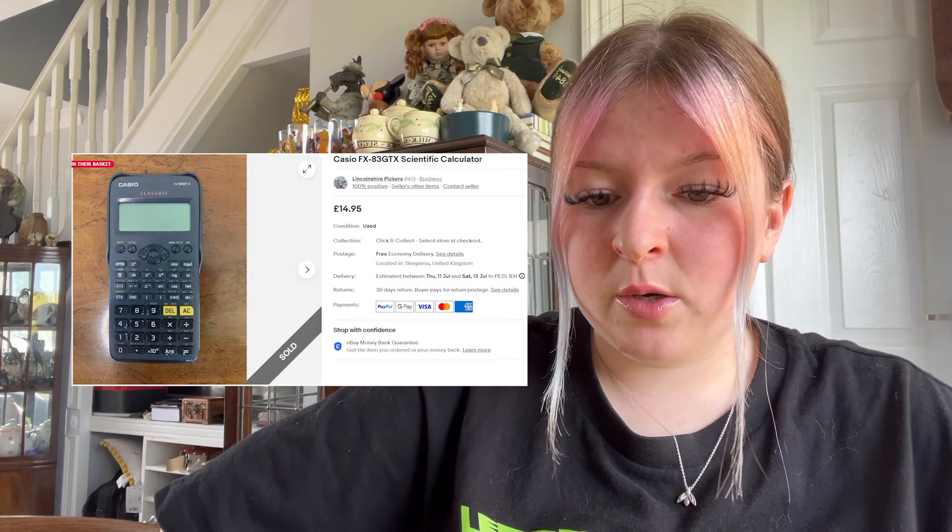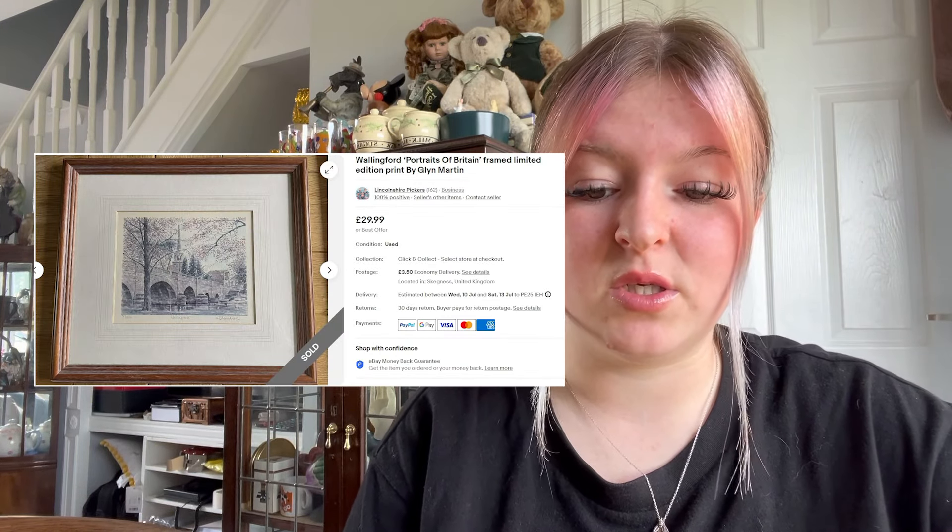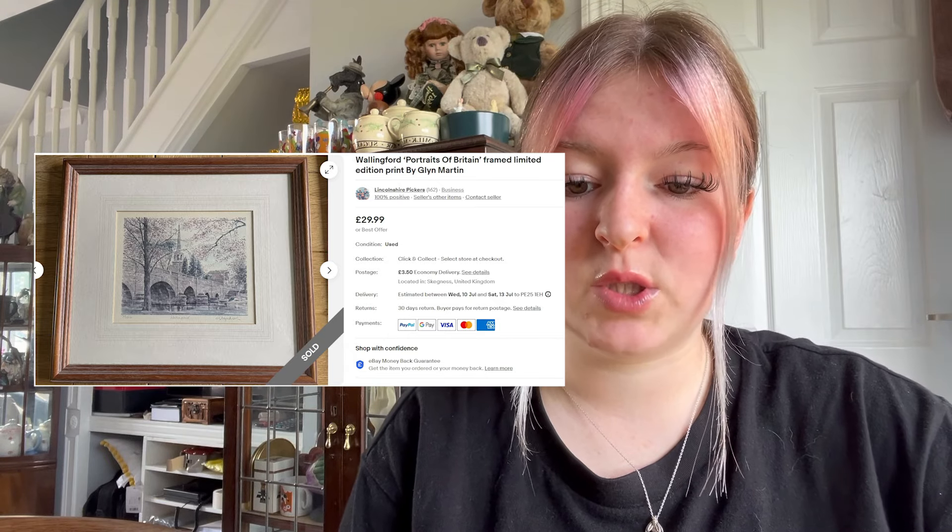We sold some vintage wooden thread reels — they were £23.50 plus £3.50 postage. Kirsten and Darren picked those up; they were interesting. Another Kirsten and Darren pick-up is a photo frame of Portraits of Britain — it went for £25 plus £3.50 postage.